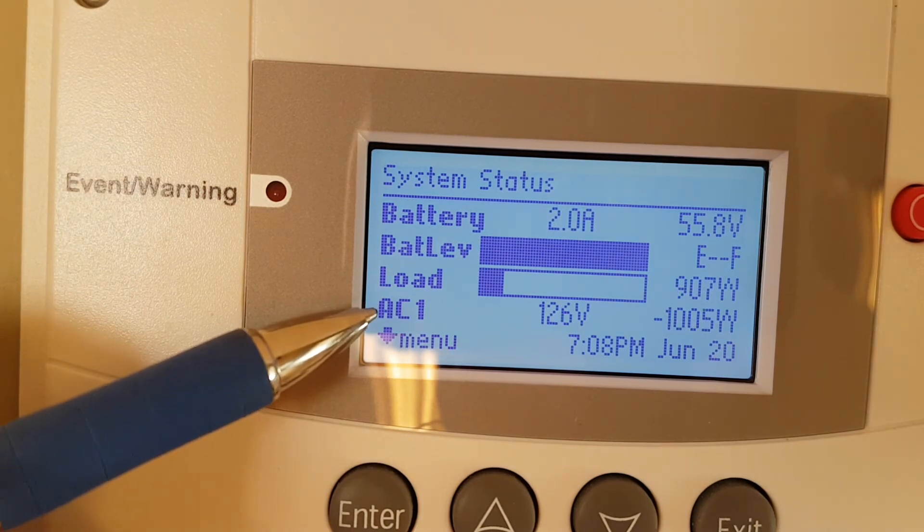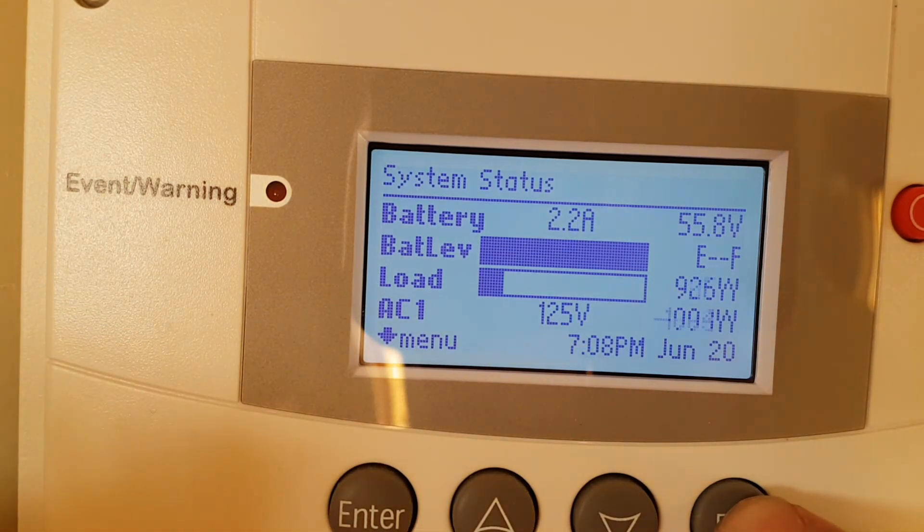This reads 125 kilowatts AC 1 — that's the power from the grid, or generator power. In my case it's grid power right now. I'll go into it.